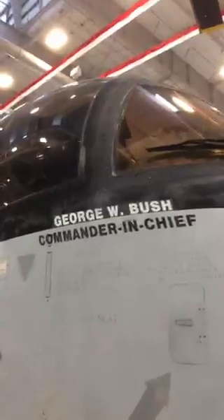There are some historic aircraft here, and the one I wanted to talk about today is the Navy S-3B Viking. This is a historic aircraft, one of a kind. Why? Because look at that name right there — on May 1st,